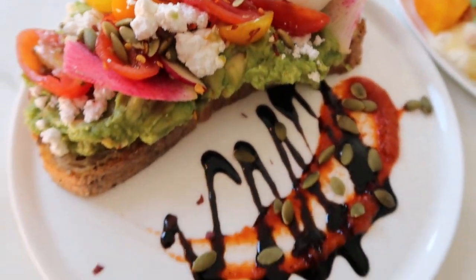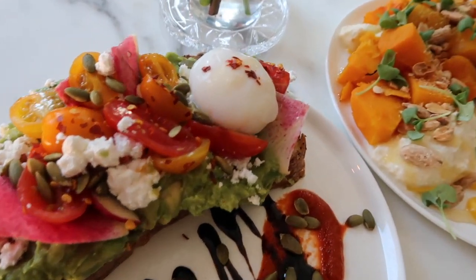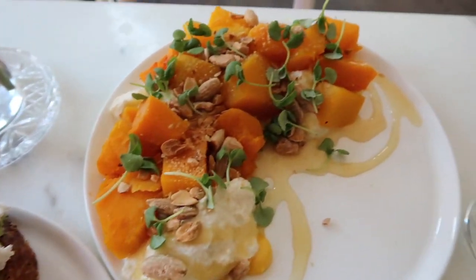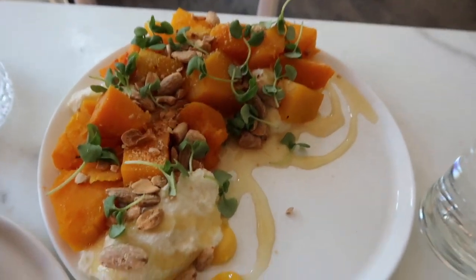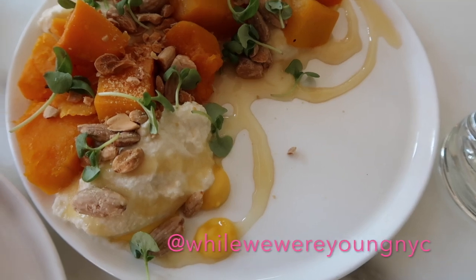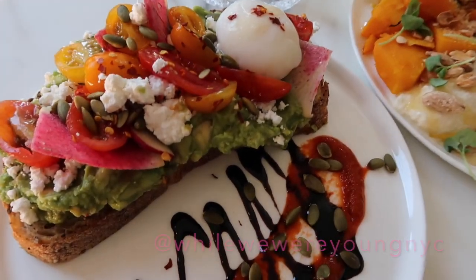For lunch I'm having avocado toast with ricotta cheese, greens, and eggs, plus squash with some nuts, sprouts, and cheese. I'm so hungry — it looks so good!